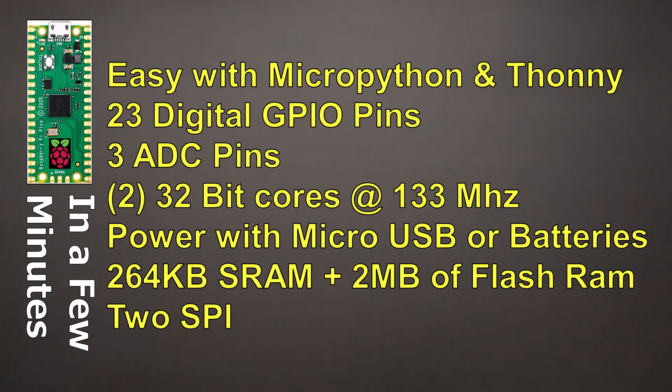You might be thinking that for $4 you really can't be getting that much value in a microcontroller board — but in truth you are getting a tremendous value. It's easy to use with the MicroPython programming language and the Thonny programming environment, both of which are free. It offers 23 digital GPIO pins and three analog-to-digital converter pins. It's very fast, featuring two 32-bit cores and clocking up to 133 MHz.